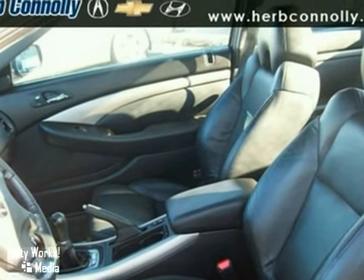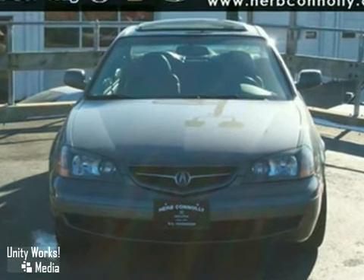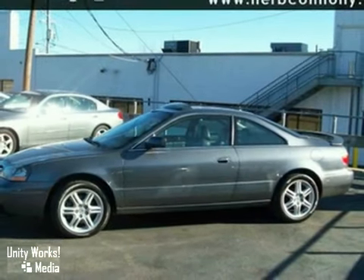It features high-intensity headlights, leather seats, and a premium sound system with a CD changer, just to name a few of its many options. Come in and see this Acura CL today.